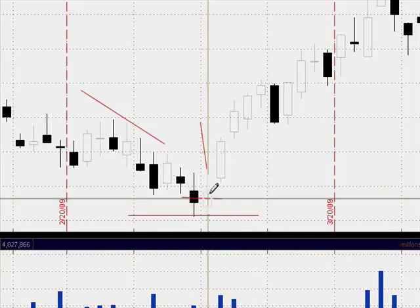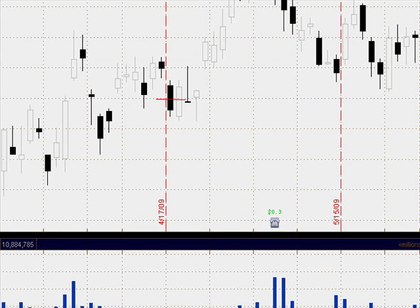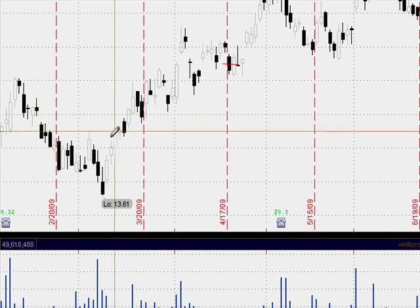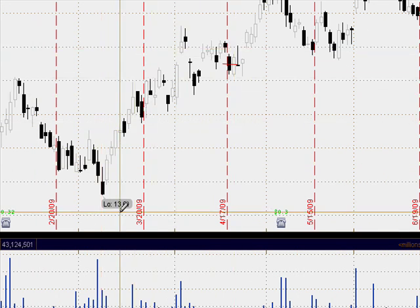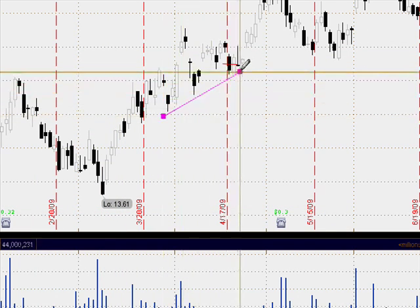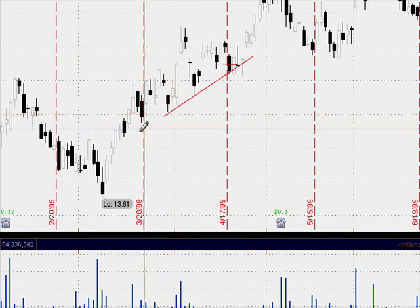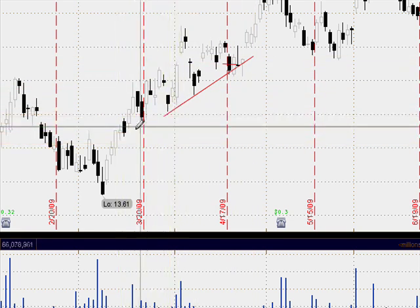Here's an example of a piercing pattern at a bottom where price continued to make its way up nicely. On Cisco Systems, there's a case where price was making its way up in the middle of a nice push up, and we had a little bit of a pullback to a nice support level.